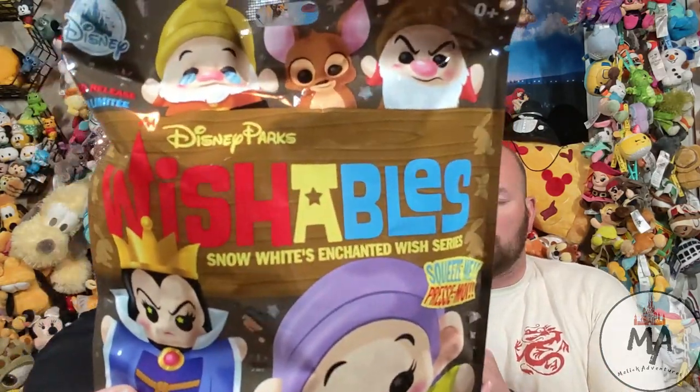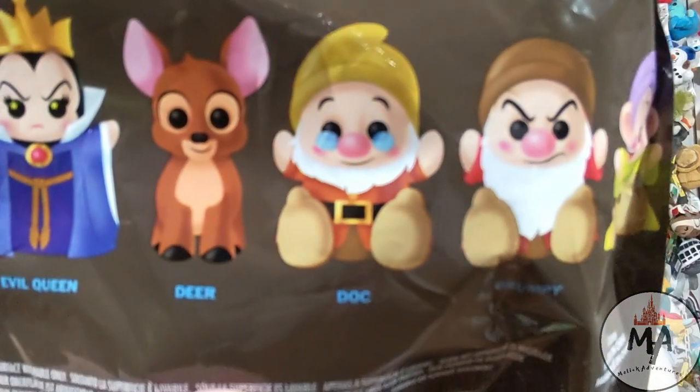The month of October has been an expensive month. Not only did we have a triple release of Wishables, they've also gone up in price — to $14.99! They originally were $9.99 and now they're $14.99 for a blind bag. So here today we have the first of those three releases: Snow White's Enchanted Wish series. Also follow our Instagram channel for more information. In this set we have five possible options on the bag.